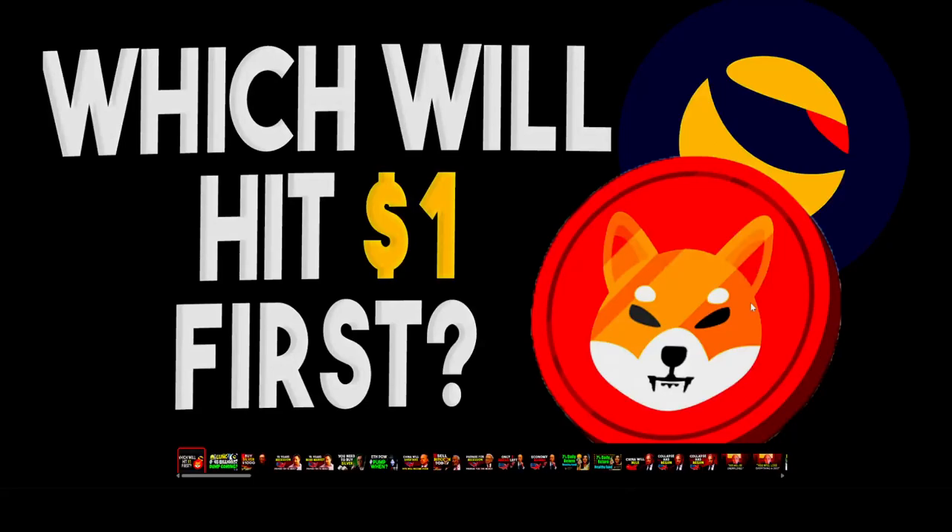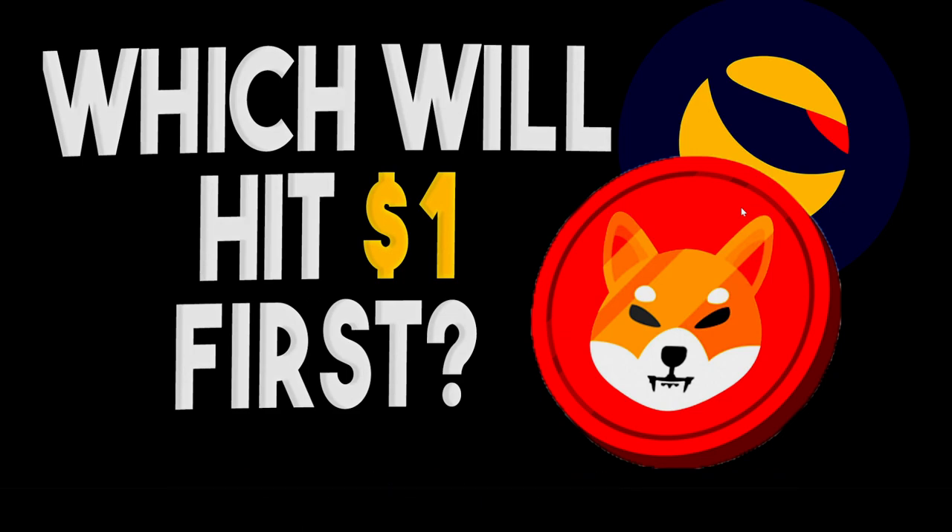Hey guys, Happy New Year, welcome back to the channel. This is a very important video because in this video I will discuss Shiba Inu versus Terra Luna Classic Coin — which crypto will hit $1 first in 2023.